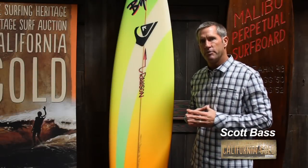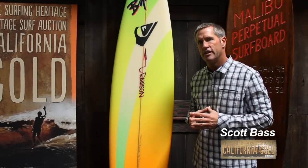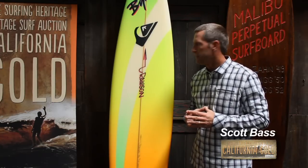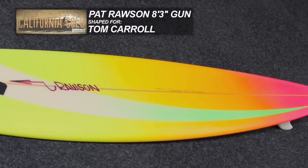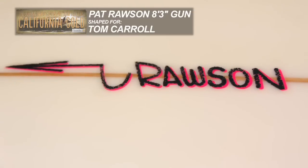Hey everybody, another sneak peek for the vintage surf auction presented by Quicksilver Waterman Collection. This board is going to be on the auction block May 11th, and what we have here is a unique and rare surfboard from the South Bay's own Pat Rosson. Many know Pat as a shaper from Hawaii, and in fact that is the case.